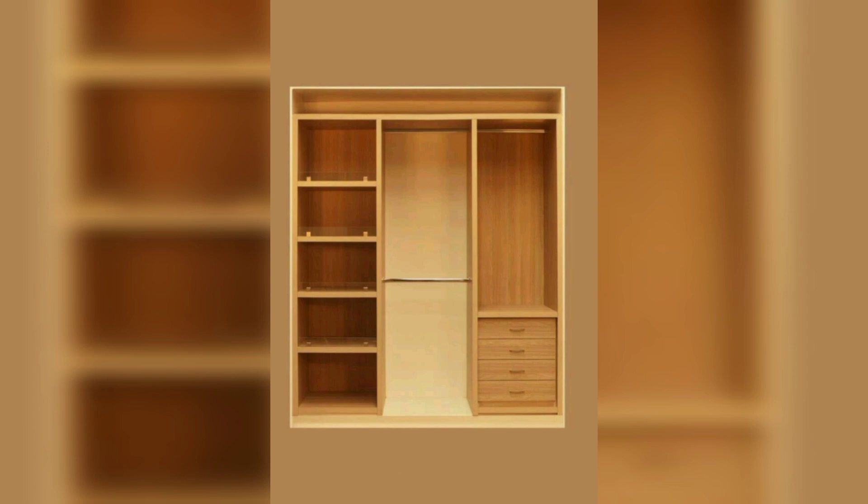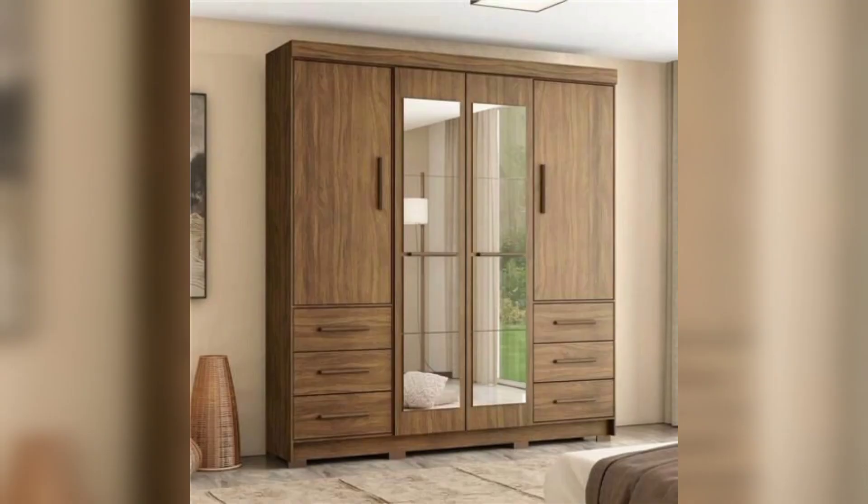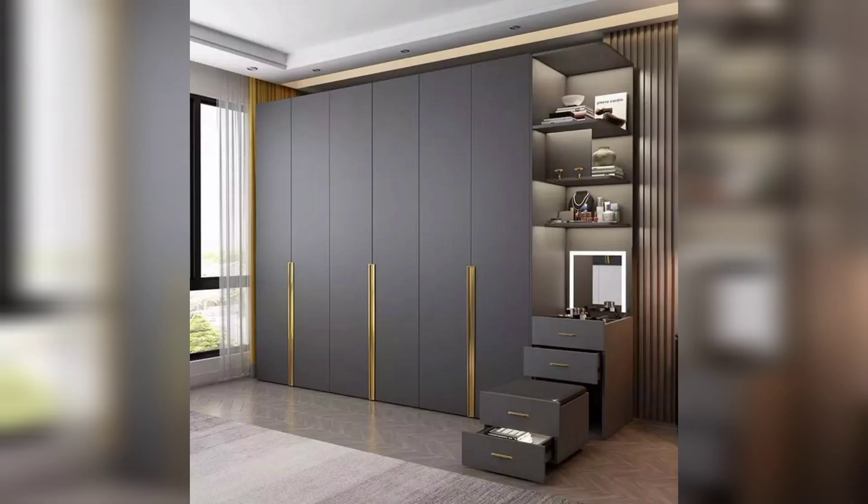Consider customizing your wooden cupboard to suit your specific needs and preferences. This can include adding personalized details such as engraved patterns or custom handles and colors to create a unique and one-of-a-kind piece.